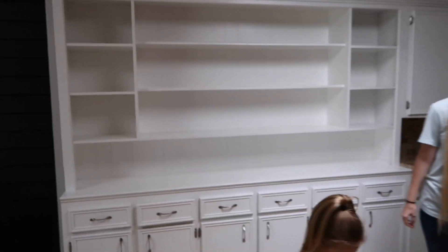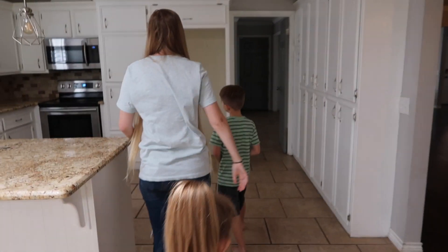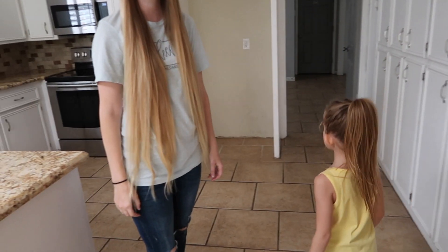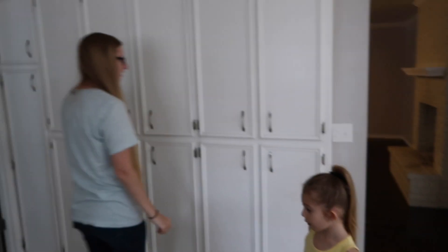There's a dog door in here. And through here comes the way to our kitchen. Oh my gosh — there's no fridge. I guess we're buying a fridge today.